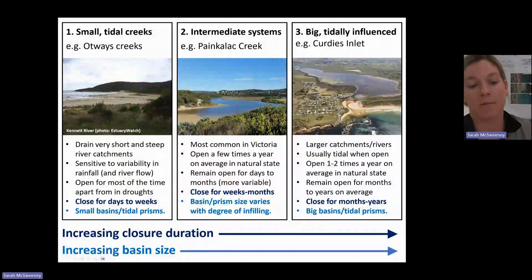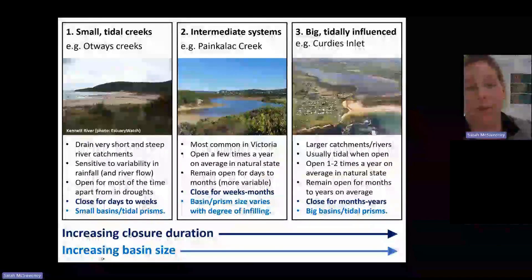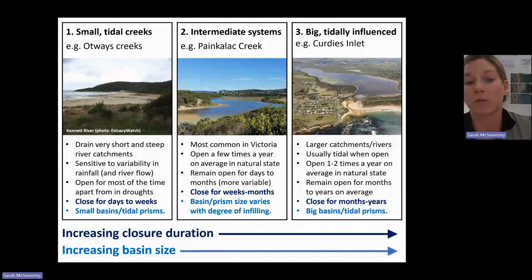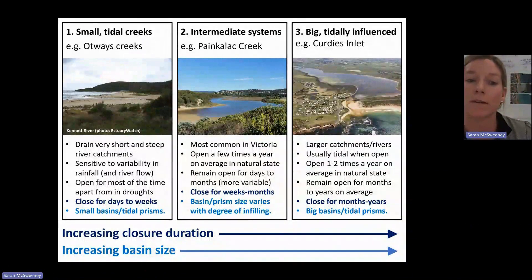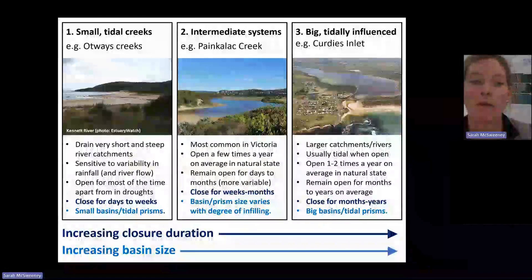Part of that is influenced by the size of the basin. For our smaller systems that don't have much of a basin or a lagoon, if they have sufficient flow, it tends to just shoot out to the sea rather than get stored in the lagoon behind it. They tend to be open more often.